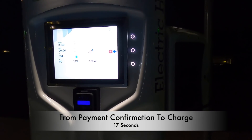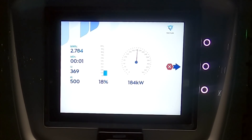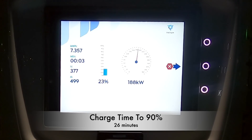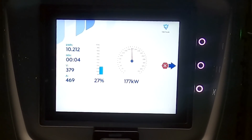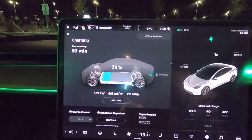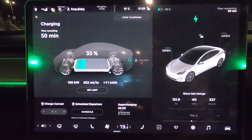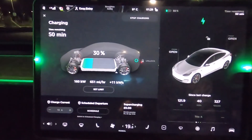The battery has been preconditioned because the Tesla thought it was going to the superchargers. Taking a quick look at the screen, it's saying 163 on the car and 173 on the charger — pretty impressive. This is the fastest I've seen it charge outside of the Tesla supercharger network. It's put 15% and 11 kilowatt hours in, in just five minutes — so that's pretty good.